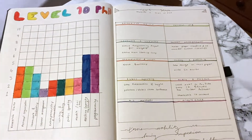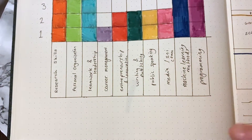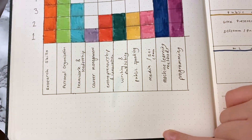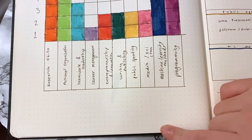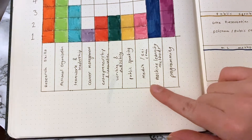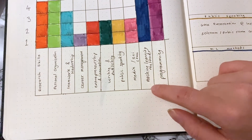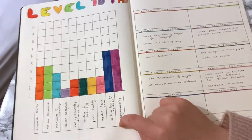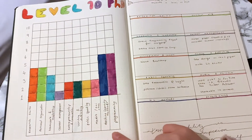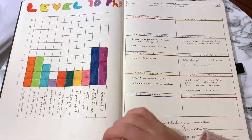I've done a similar thing but for the 10 transferable skills for my PhD. I've got research skills, personal organisation, teamwork and leadership, career management, entrepreneurship and innovation, writing and publishing, public speaking, media and scientific communication, and two specific to my PhD: machine learning methods, and programming. I've got the current levels of each of those in different colours, and that's how I'm tracking how far along I am with each of these skills.